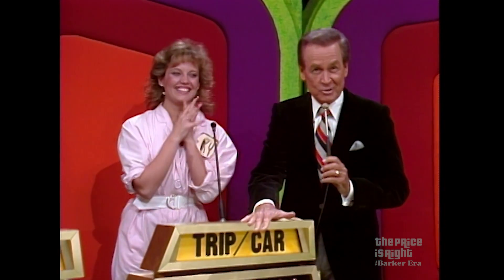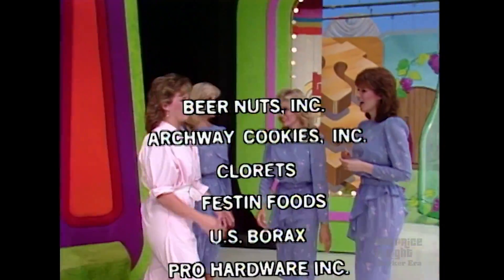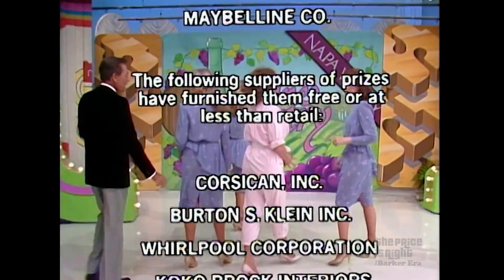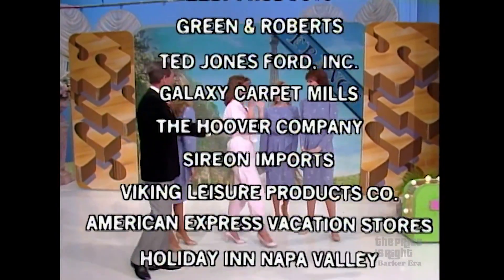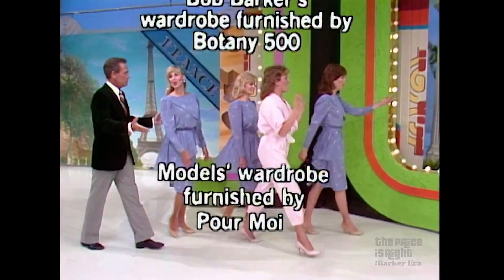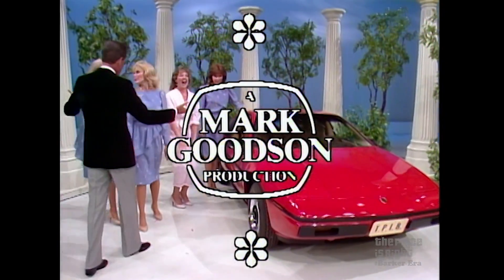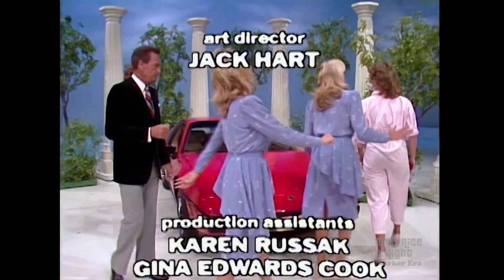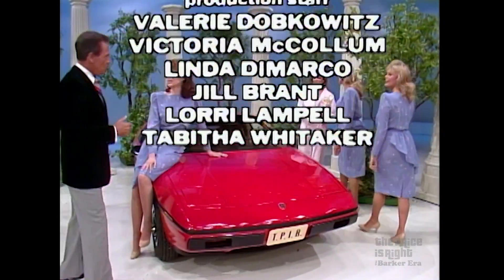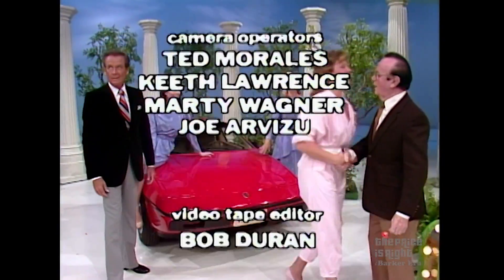Bob Barker reminding you to help control the pet population — have your pets spayed or neutered. Goodbye, everybody. Goodbye. This is Johnny Olsen speaking for the Price is Right, a Mark Goodson Television Production. Thank you.